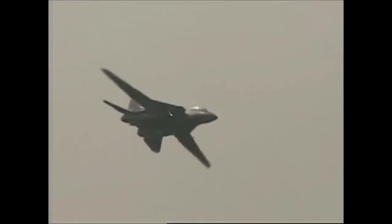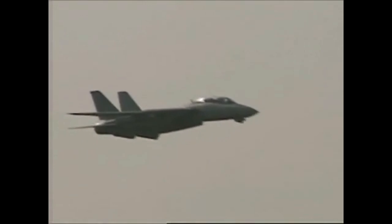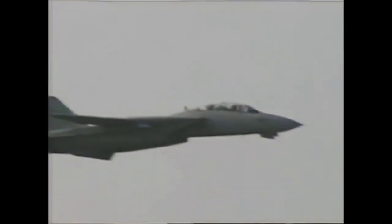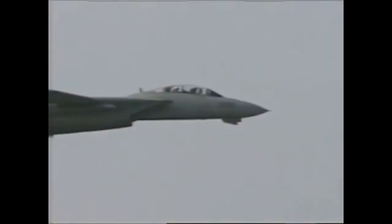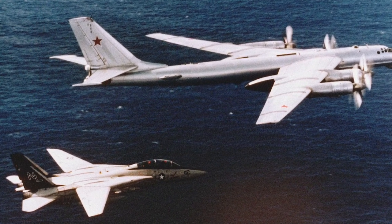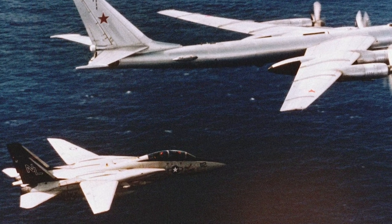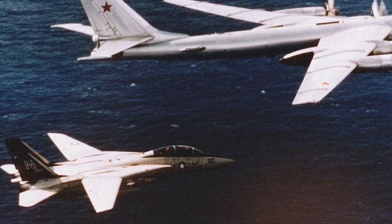The F-14 Tomcat made its combat debut during Operation Frequent Wind, the evacuation of American citizens from Saigon in 1975. F-14As from VF-1 and VF-2, operating from USS Enterprise, patrolled over South Vietnam to provide fighter cover. During the Cold War, the F-14 routinely intercepted aircraft that approached US carrier groups too closely, often Soviet bombers and maritime reconnaissance aircraft.